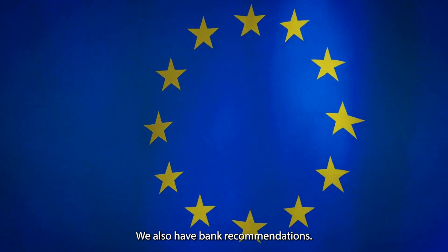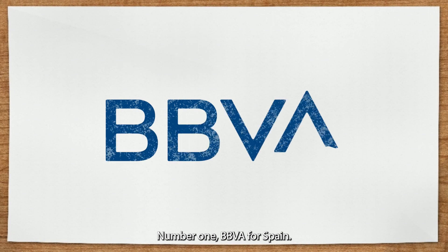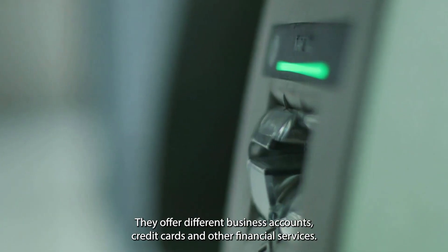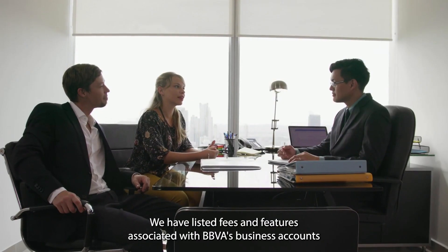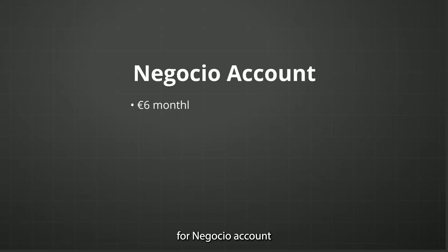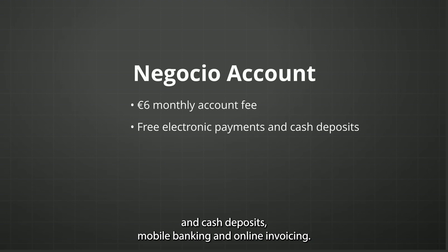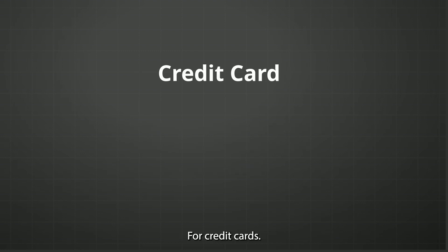For some EU countries, we also have bank recommendations. Number one is BBVA for Spain. BBVA is a leading provider of business banking services in Spain. They offer different business accounts, credit cards, and other financial services. For the Negocio account: 6 euros monthly account fee, free electronic payments and cash deposits, mobile banking and online invoicing, and free access to BBVA ATMs.